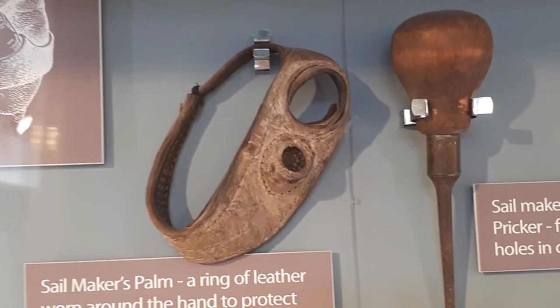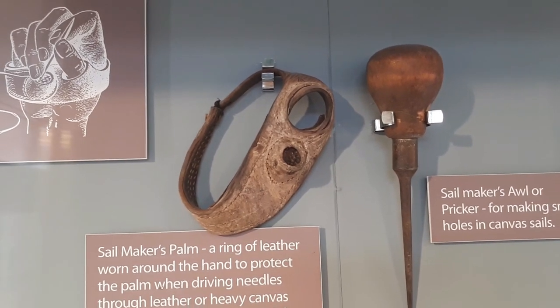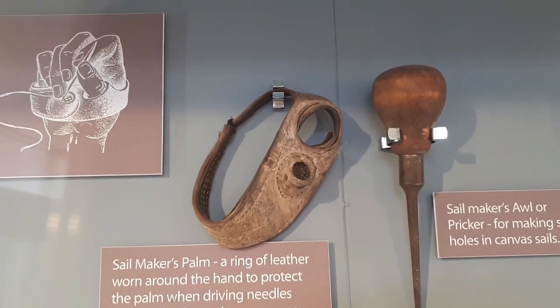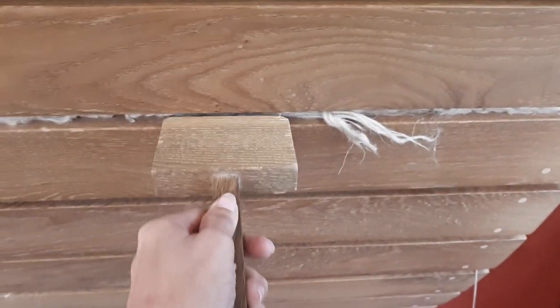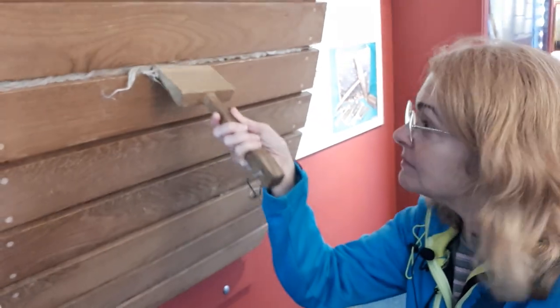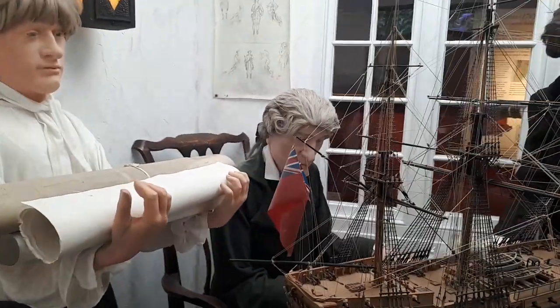Some traditions last forever at sea. I used a sail-making palm like this to do some repairs on our spray hood. It worked because I only stabbed my hand a few times. I can't do caulking like this on Amneris because she is fiberglass. Nevertheless, good skills for a sailor to have.